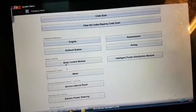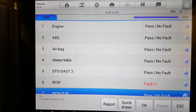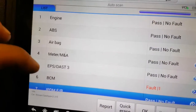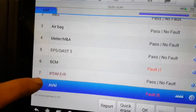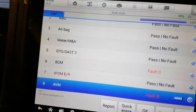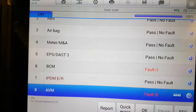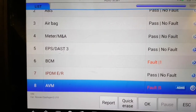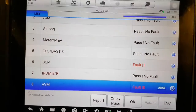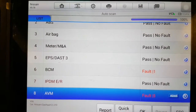So no luck in this case - no HVAC control module found. One difference between the Snap-on and the Autel though: Snap-on found seven modules, the Autel found eight. The additional one was the AVM - the around view module - as this thing has little cameras on all the mirrors, front and back. It's handy to have a selection of tools. I'm not going to bother breaking out more gear if neither of these two found an HVAC module.